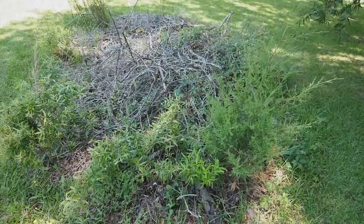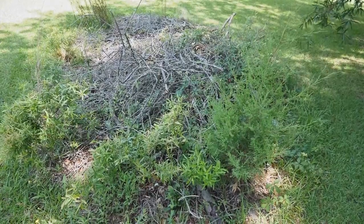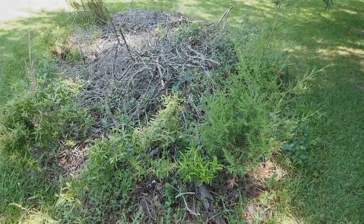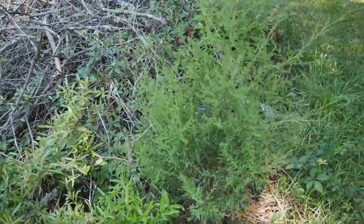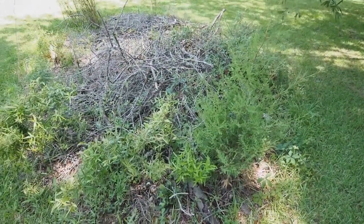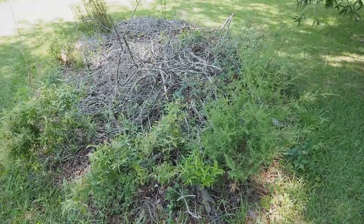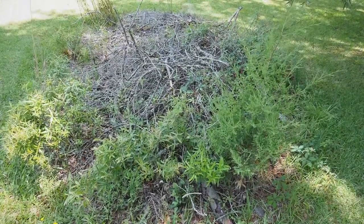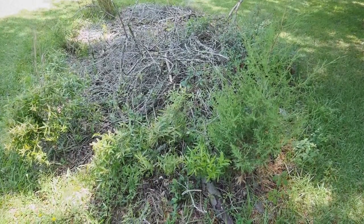Brush piles are important for wildlife as escape cover for species like rabbits, small rodents, and sometimes songbirds. This one has got an eastern red cedar coming up, and a lot of these brush piles will be the places where you'll see some of these species get their start. This is because birds like to use these areas for perches, and since birds like to eat fruits they have to deposit their waste somewhere. So they drop the seeds where they perch along with a nice little packet of fertilizer, and before long you've got a start of some new plants whether you intended to have them there or not.